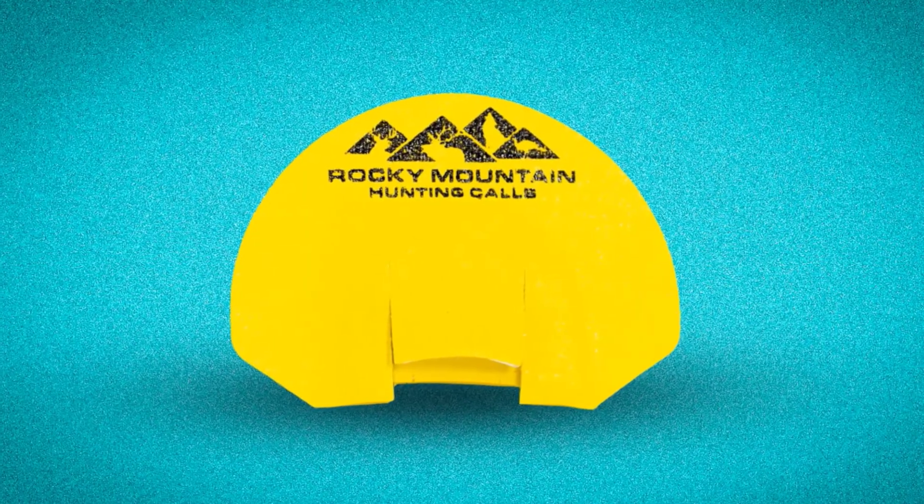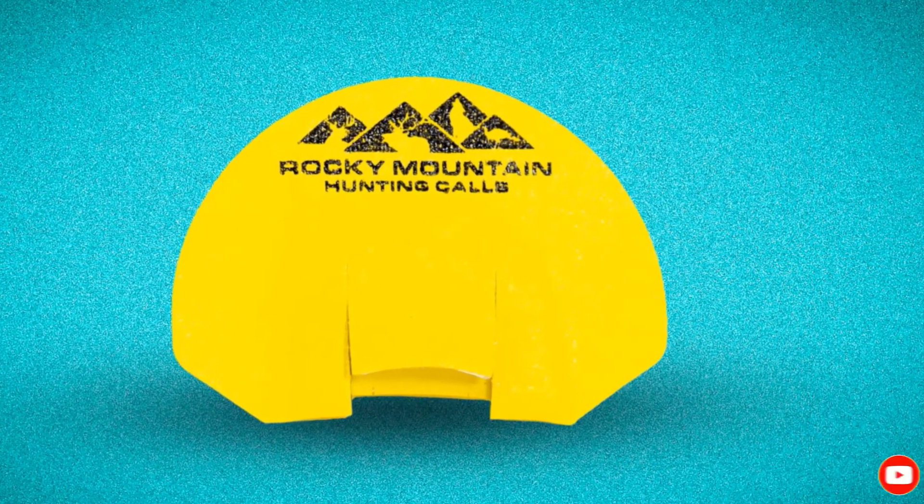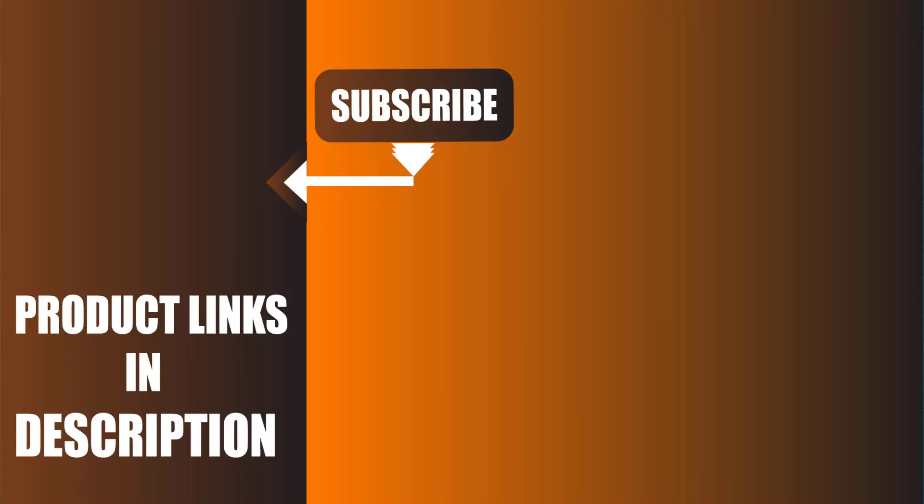We upload all types of survival, camping, and hunting product review videos every single day. Don't forget to like, comment, share, subscribe, and hit the bell icon for the upcoming video notification.